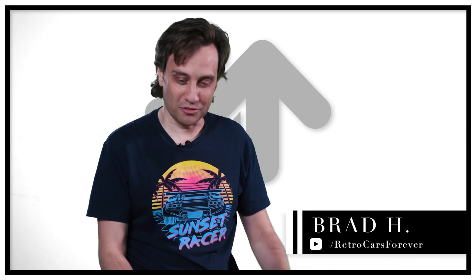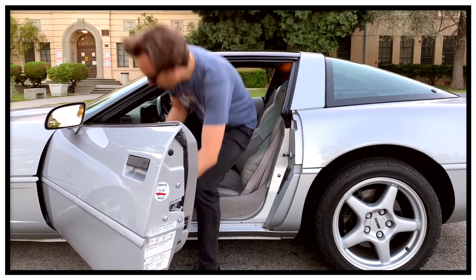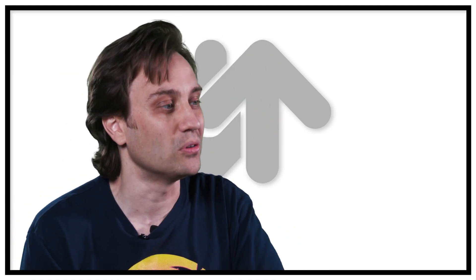Brad, thank you so much for being here with us today. Thank you for having me. We're going to be doing something around cars. Well, that's my wheelhouse, man. I have my own YouTube channel called Retro Cars Forever. It celebrates cars of the 80s, 90s, and 2000s, so I might be a little bit biased to those decades. I love all cars — I'm brand agnostic. I'm not one of those guys who only likes Fords or only likes BMWs. I think all cars are pretty dang cool. So what we're going to do right now is we're going to show you a few lists.